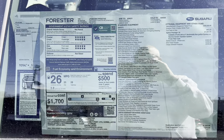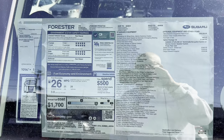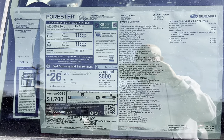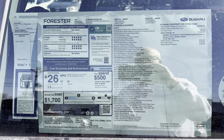Here's the window sticker for this 2023 Subaru Forester Wilderness in Crystal White Pearl — feel free to pause the video and zoom in to check out all the options including the dealer-added accessories. Now let's take it for a spin.